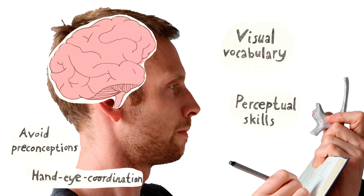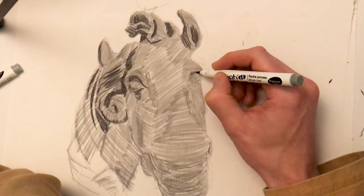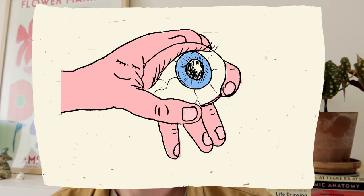Hand-eye coordination. This one is quite obvious. Drawing from observation will naturally make it easier for your hands and your eye to cooperate. Once again this is where your imaginative drawing skills really benefit, because your hand and your eye are just great pals and they make things happen.